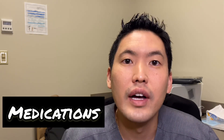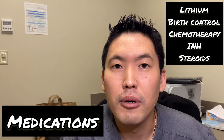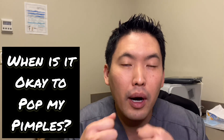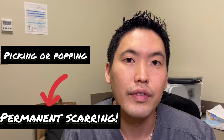Medications can also cause acne — there are certain medications, which I'll list here, that can promote acne formation. Never pick your acne. Patients ask when it's safe to pick or pop pimples, and I usually say there's never a safe time. Go see your dermatologist to find out if you need a steroid injection. Do not do it at home because you are putting yourself at risk for permanent acne scarring.